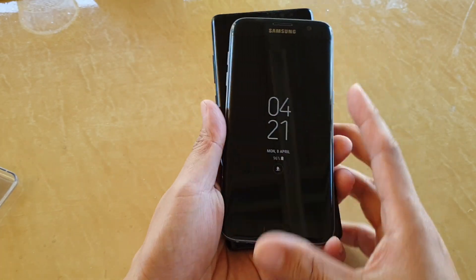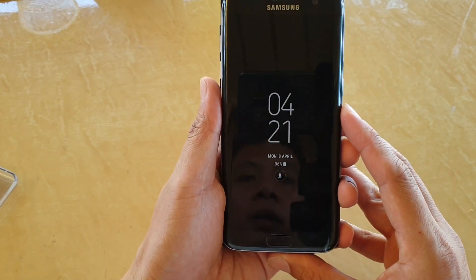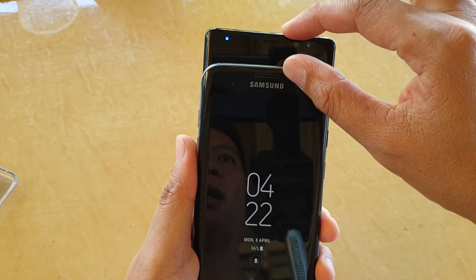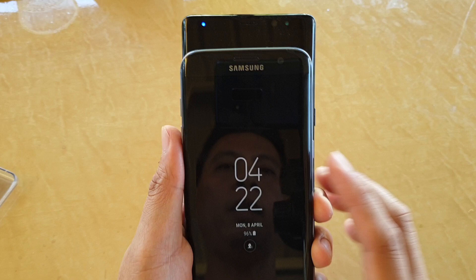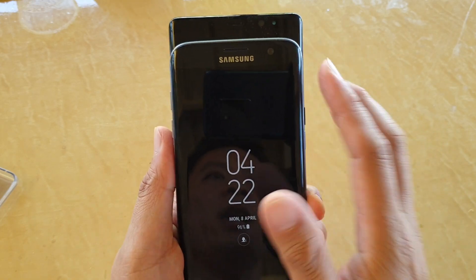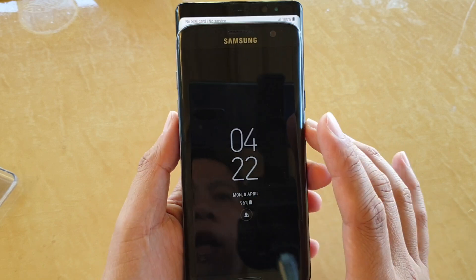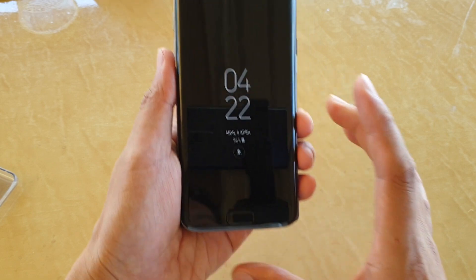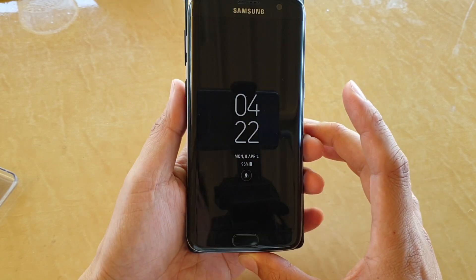So first of all, we're going to compare the physical size. The Note 8 is a lot longer than the S7 Edge. In terms of width, the Note 8 is also a little bit wider, just a bit wider, as you can see right here. Not that much, but it is definitely taller, as you can see right here.